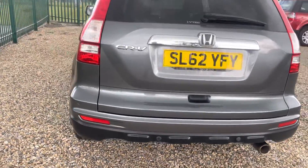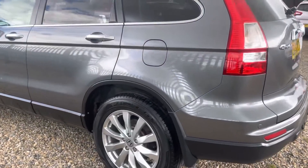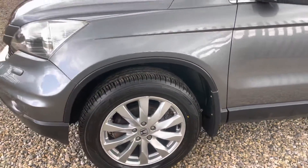It's got a good spec: sat nav, bluetooth, reverse sensors, parking sensors, privacy glass, exceptionally clean bodywork, and parking sensors on the front as well.